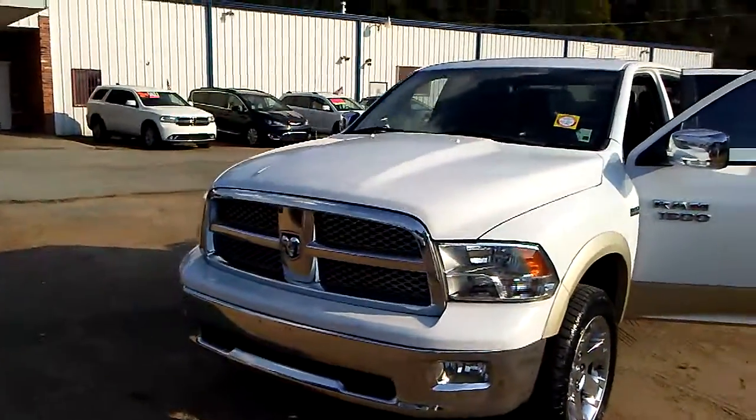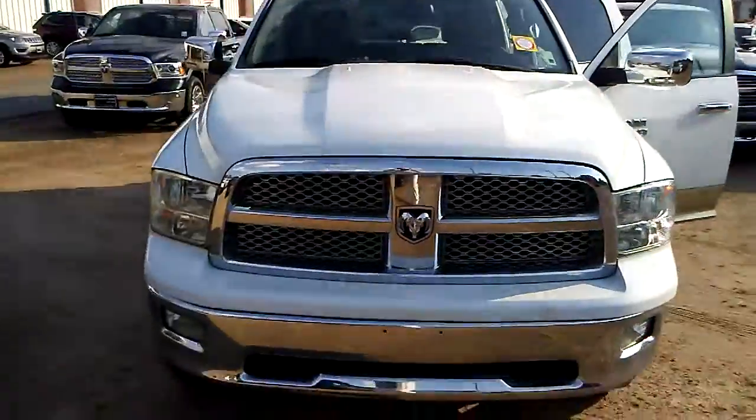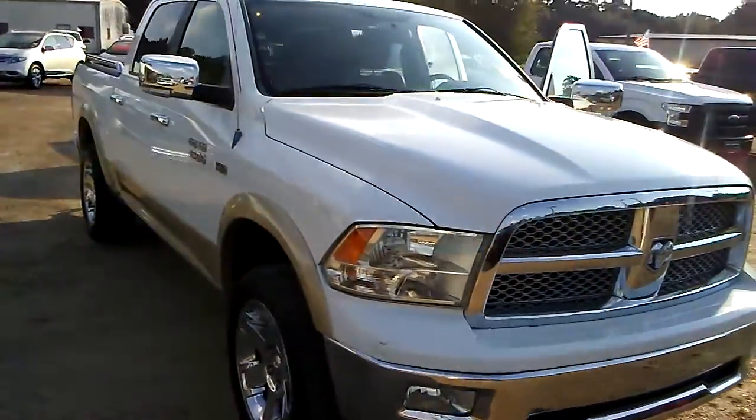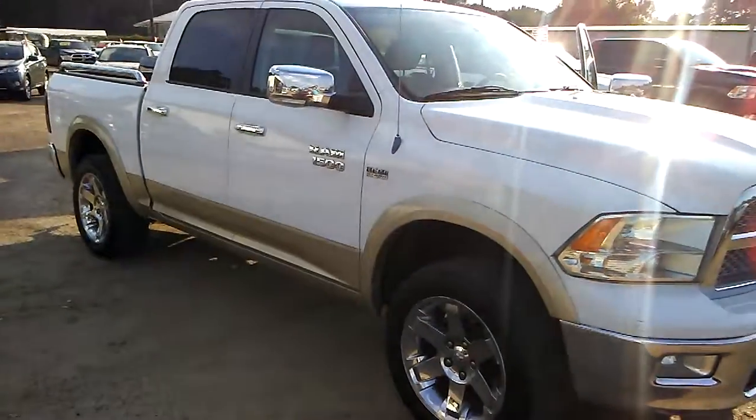Good afternoon, ladies and gentlemen. Welcome to Ville Platte Dodge, where the deal is real. I want to take just a moment and tell you about this beautiful 2011 Dodge Ram 1500 Laramie four-wheel drive.